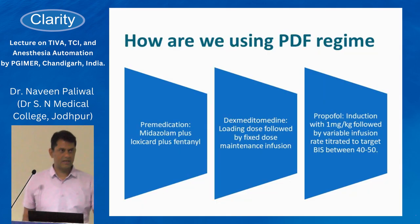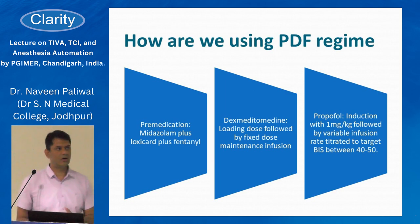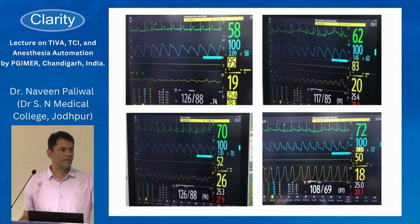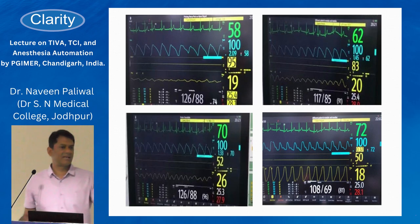When the patient arrives in the operating room, we attach all monitors — ASA monitors along with a BIS monitor, which we use routinely for all patients. We check the accuracy of BIS by EMG and the signal quality index. When satisfied, we start a loading dose of dexmedetomidine at 1 mcg/kg over 10 minutes, then a fixed infusion of dexmedetomidine at 0.5 mcg/kg/hour.